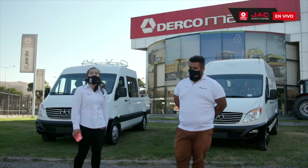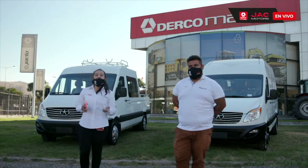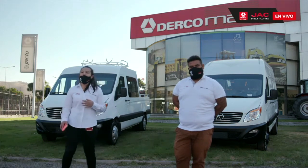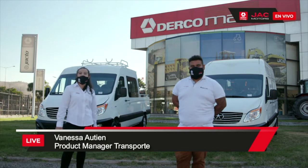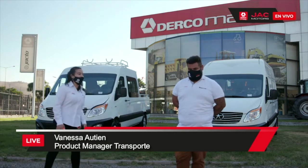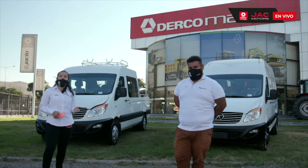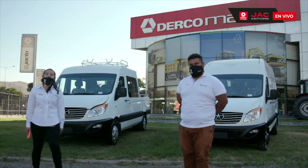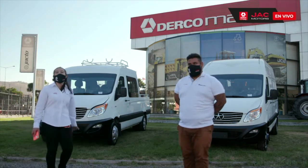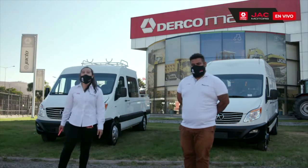Contamos con todo el apoyo de nuestra red de concesionarios a nivel nacional. Los invitamos a conectarse y a participar por una miniatura de Sunray Cargo. La pregunta es: ¿Cuál es la principal diferencia entre nuestro modelo Sunray Cargo y nuestro modelo Sunray Triple Cabina? ¿Y cuáles son los usos de emprendimiento que piensan para estos dos modelos?